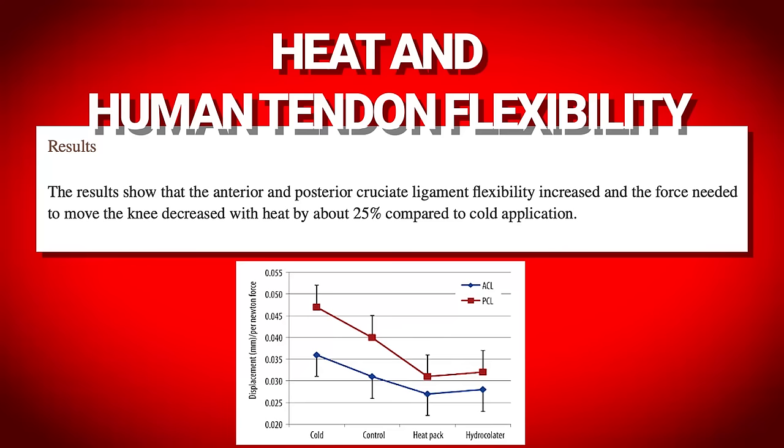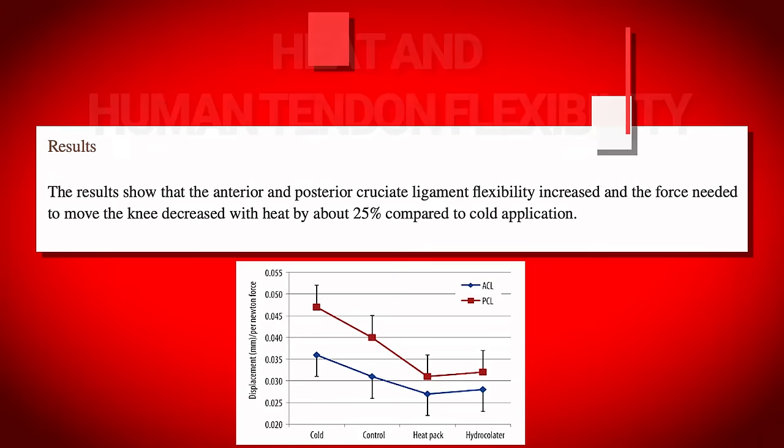Cali's going to put up some pictures from the study showing how they measured tendon elasticity and the force needed to move it. What they concluded is that cold increases the force necessary to passively move through a range of motion, whereas heat minimizes the force needed — so you can get more stretch with less force. Both cold and heat alter the elasticity of the anterior and posterior cruciate ligaments as well as tendon and muscle.